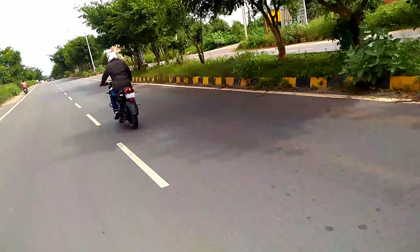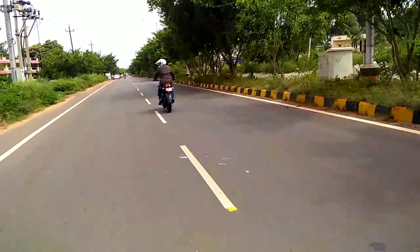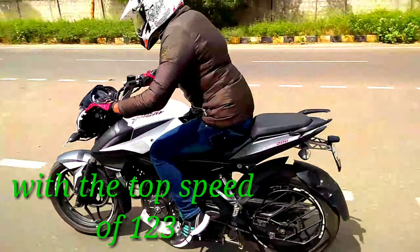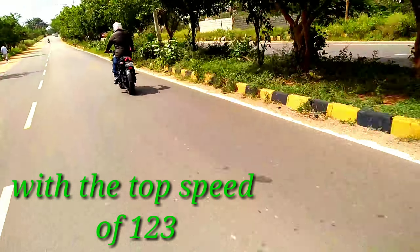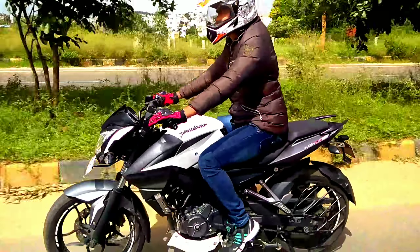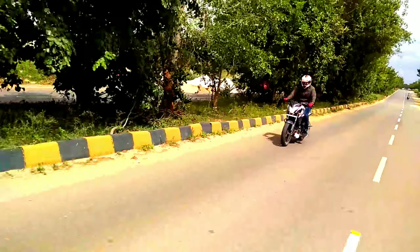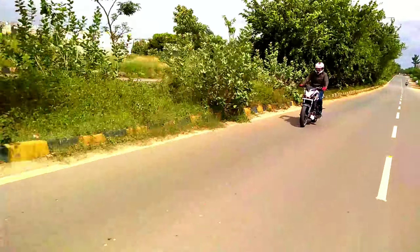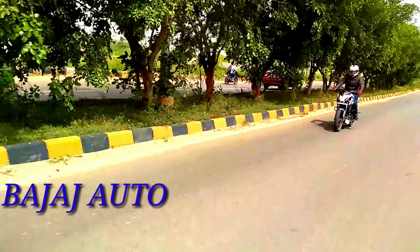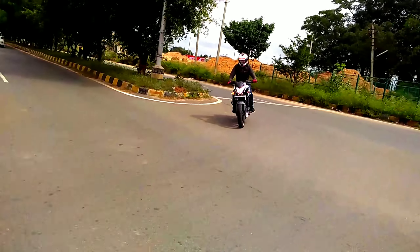The speed of this bike is very good. It comes with the 199.5cc single cylinder liquid-cooled engine with 23.5 bhp at 9500 rpm and 18.3 Nm at 8000 rpm. The riding position is very good and comfortable for longer journeys. It also features a single cylinder four-stroke, four-valve SOHC triple spark DTSI engine. The displacement is 199.5cc with a maximum speed of 125 km/h.